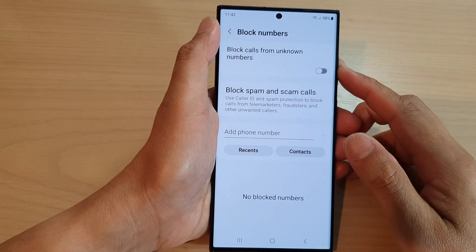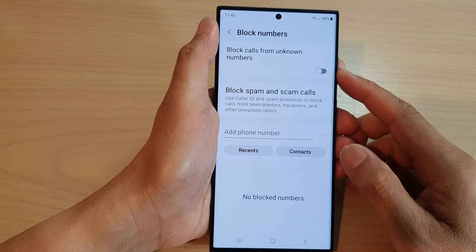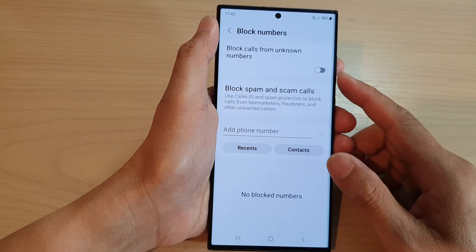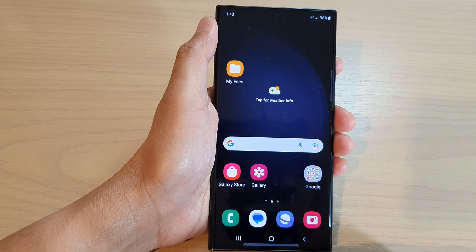Hey guys, in this video we're going to take a look at how you can block numbers from sending you text messages on the Samsung Galaxy S23 series. First, tap on the home button to go back to the home screen.